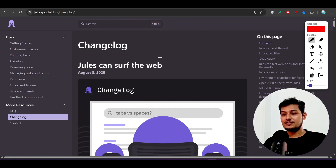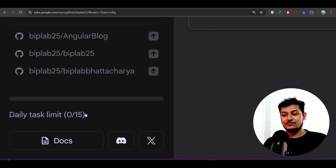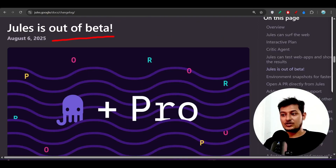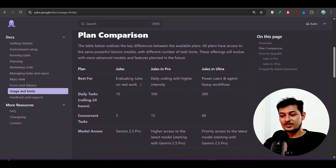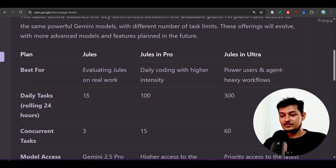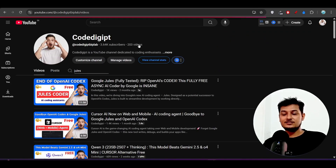The daily task limit is 15 for free users. If you want to upgrade, they have paid plans now that it is in production ready mode. On the left-hand side under usage and limits: free users get 15 daily tasks, the Pro account costs around $20–$25 and gives 100 daily tasks, and the Ultra plan gives 300 daily tasks.